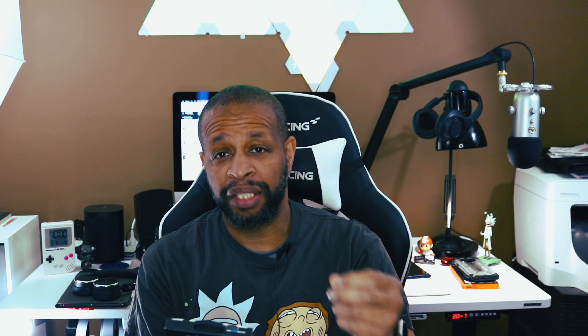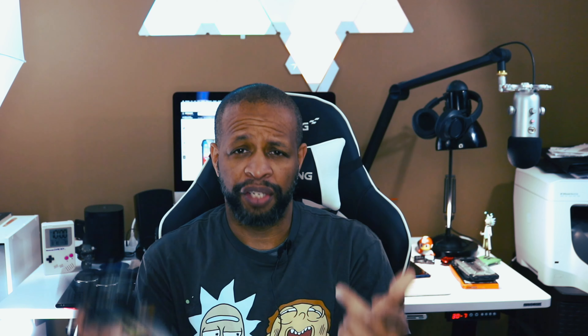According to what they say about this case, it has nine-foot drop protection, which is up to three meters. It supports wireless charging through the case, it blocks dust and debris, and has non-slip rubber protection. It also has triangular layers in the middle on the back of the case for shock absorption. It is impact-tested, and this one is for the XR.